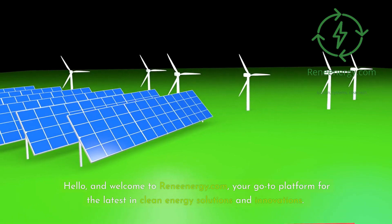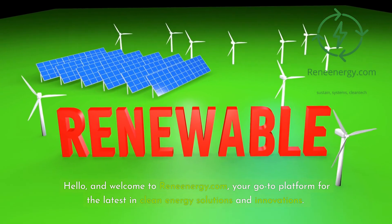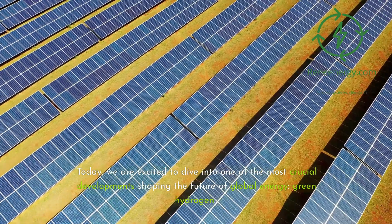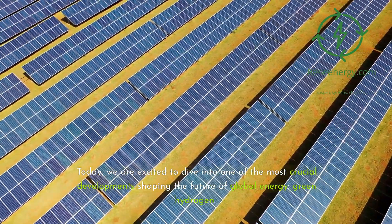Hello, and welcome to ReneEnergy.com, your go-to platform for the latest in clean energy solutions and innovations. Today, we are excited to dive into one of the most crucial developments shaping the future of global energy: green hydrogen.